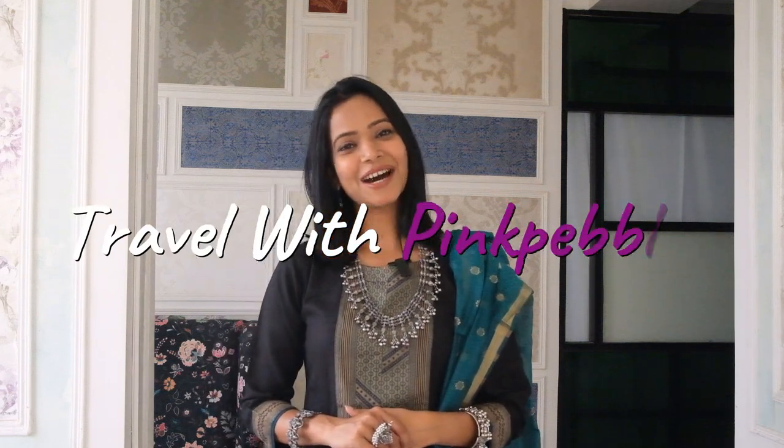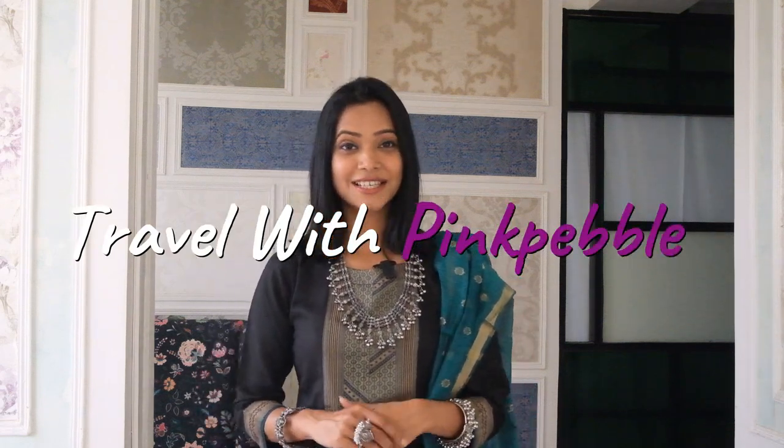Hey guys, welcome back to my channel. I am Sandhya, a travel and lifestyle vlogger, and this video is an Amazon haul for ethnic wear. I have created different looks last season, and I hope you enjoyed those videos. Thank you so much for all the love. Here again I am coming back with one more video which is super interesting.